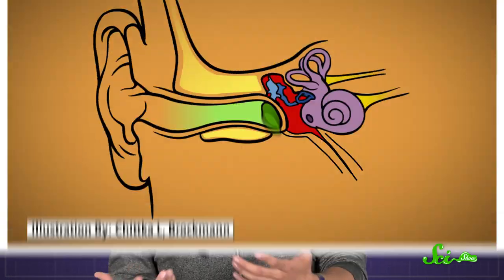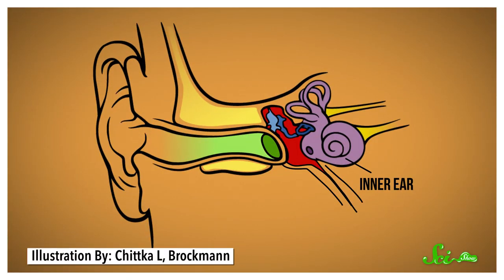But when you swallow or yawn, these tubes briefly open to help drain out any fluid and bring fresh air into the middle ear. Finally, there's the inner ear, which is a spiral-shaped cavity filled with fluid that changes the bone vibrations into sound signals that are sent to the brain.